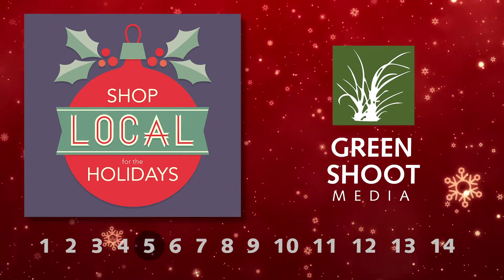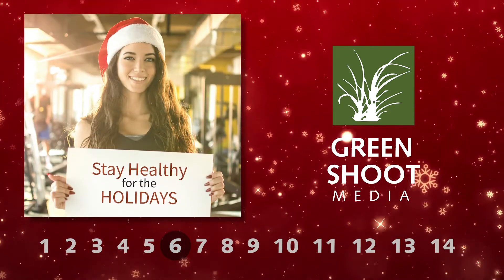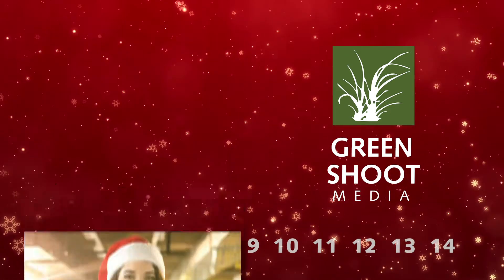Shop Local for the Holidays is all about all the reasons spending locally is a good idea. Stay Healthy for the Holidays offers advice on keeping fit and eating well through the Christmas season.